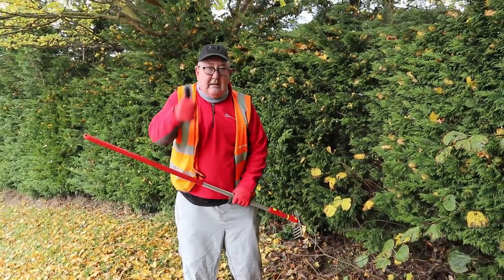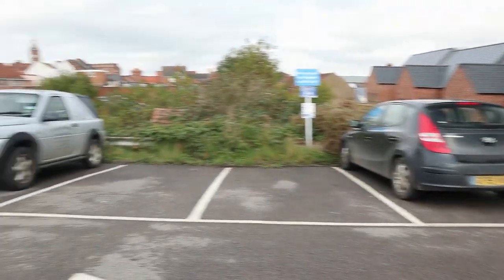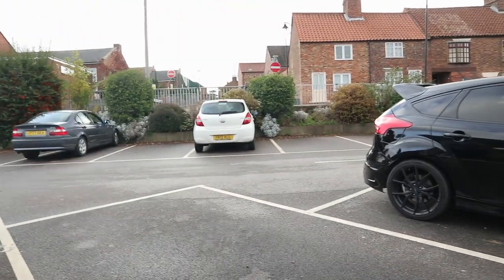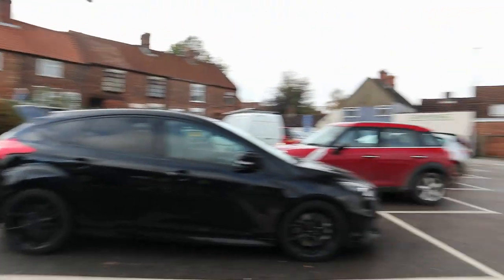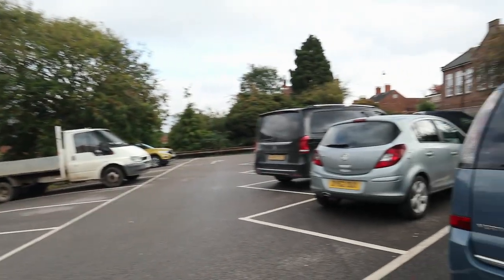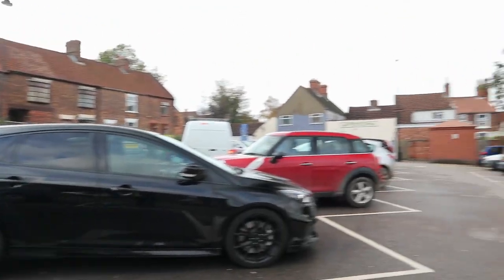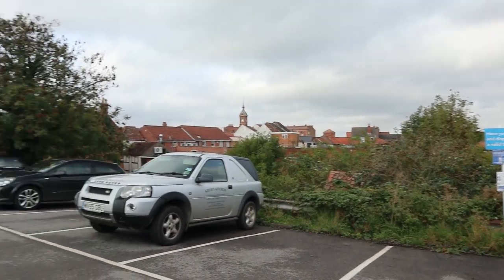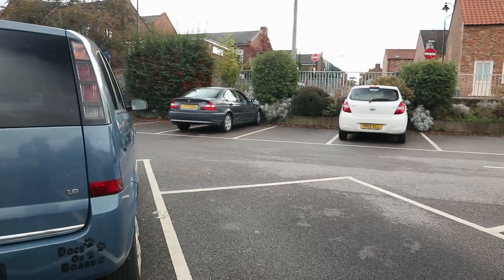I've just come down to another little car park which I pick regularly, at least once a week — Kid Gate car park. There's a school across the road, so that's what all the noise is about. We're picking it every week so it starts to look clean. When I first did it I got a bag or two out of here, but now it's pretty good — just five minutes and done. That's the way it should be.